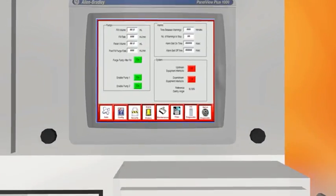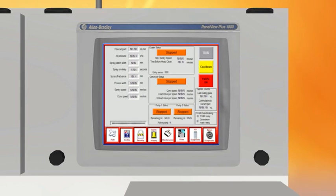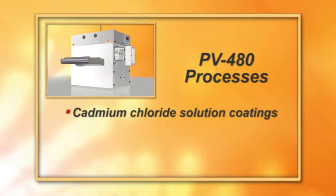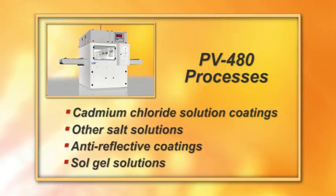Recipes are easy to access and modify, and maintenance functions are simple with the easy-to-use touch screen HMI controlled by the PAC programmable automation controller software. The PV480 is used for cadmium chloride solutions, other salt solutions, anti-reflective coatings, and sol-gel solutions.